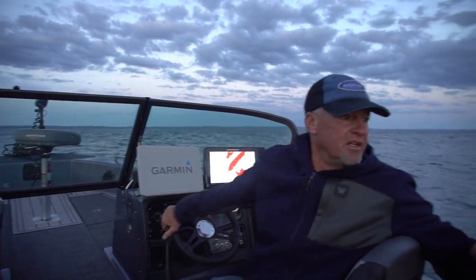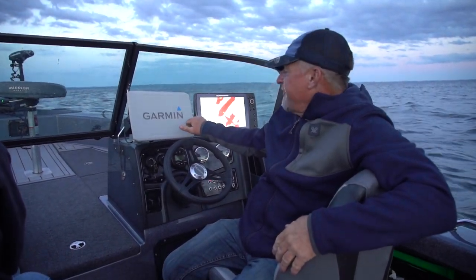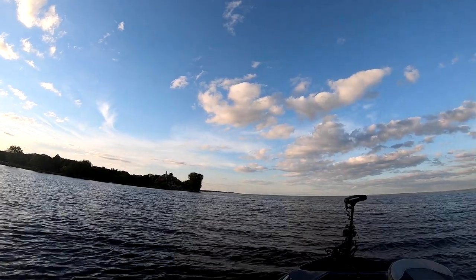We just set up right behind us — we've got about three and a half feet of water right on the edge, and we're in about five and a half to six. It'll bounce back and forth but the wind is blowing perfectly in there. We're gonna throw a few slip bobbers down right there, maybe pitch a few jigs with a crawler on, and then we're gonna be switching over to crankbaits.